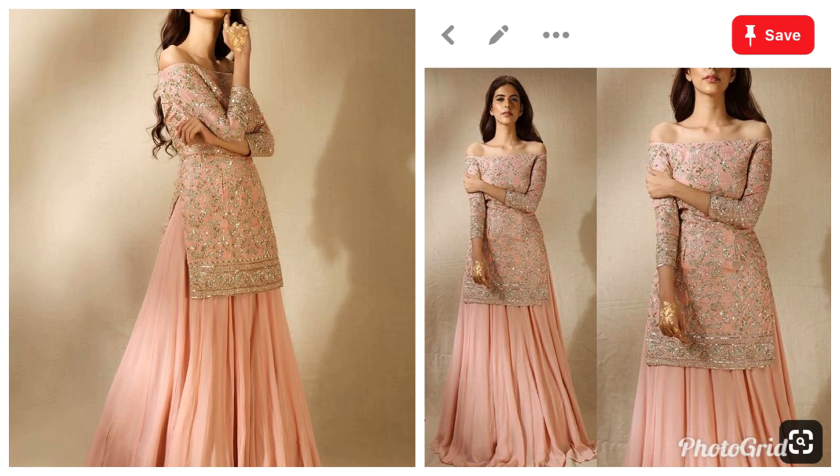Without further ado, let's jump into what I really wanted to make and what I got. My first outfit is this off-shoulder skirt-top combination, which is a trendy Indo-western piece that I really liked.